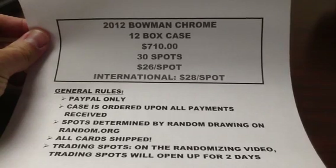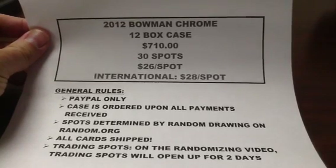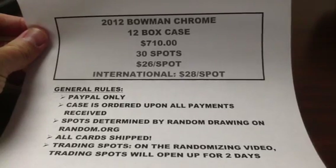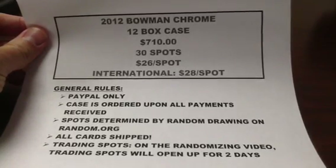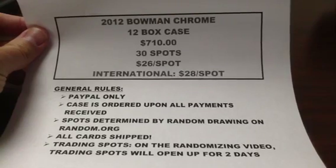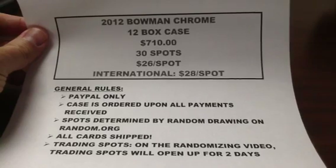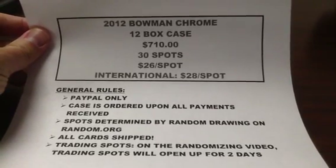I want to do a case break for it. I don't know what the makeup is of the cards and what teams are in and what teams are not in. I am assuming all the teams are in. I looked online for a checklist, couldn't really find much as far as what autos are in there. Some websites have the autos listed and some say there are others to be announced, so I am not really sure.